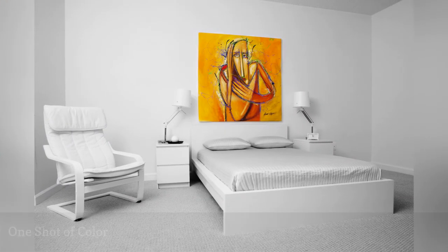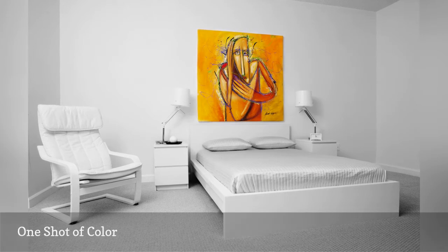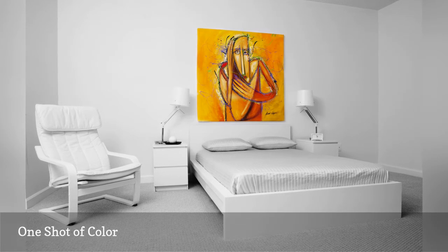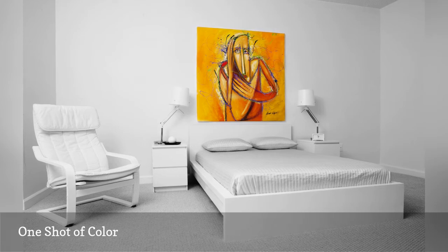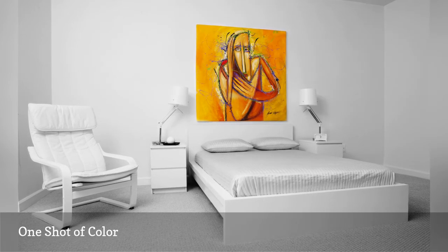Many people would find this stark white bedroom with simple IKEA furniture a bit too monochrome, but it's a fine example of the impact an intense shot of color adds to an otherwise neutral space. The overall effect is rather zen-like in its simplicity.